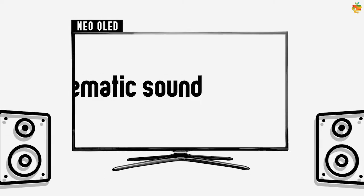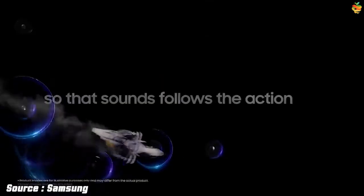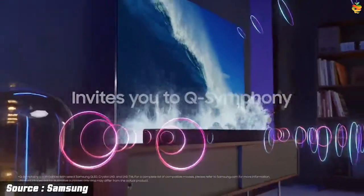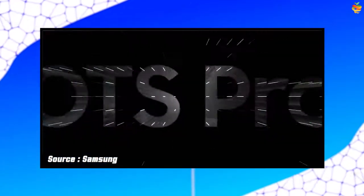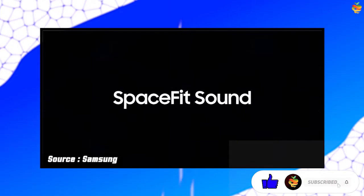Samsung said the Neo QLED has the best cinematic sound. Movies are nothing without the right sound, as any avid watcher will tell you. With that in mind, Samsung's Neo QLED TVs come with a couple of audio-focused features to offer a cinematic sound experience. Firstly, Object Tracking Sound Pro matches the movement of objects on screen, while SpaceFit Sound is a feature that measures the physical environment of your TV and outputs sound that is tailored accordingly.